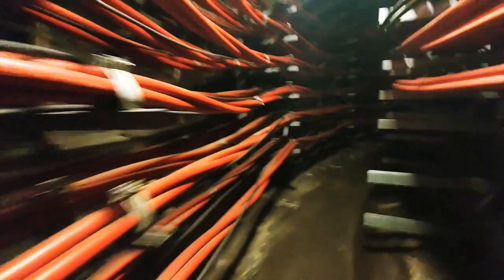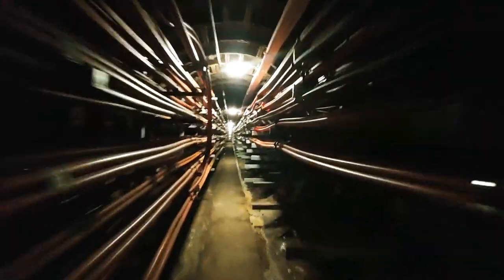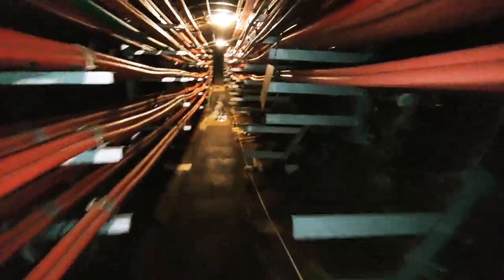We go down through a secret manhole cover. It's nowhere near as deep as the foot tunnel.